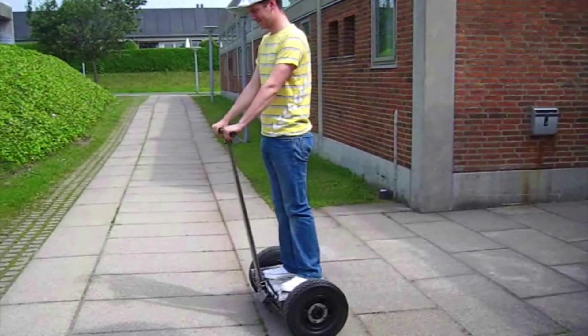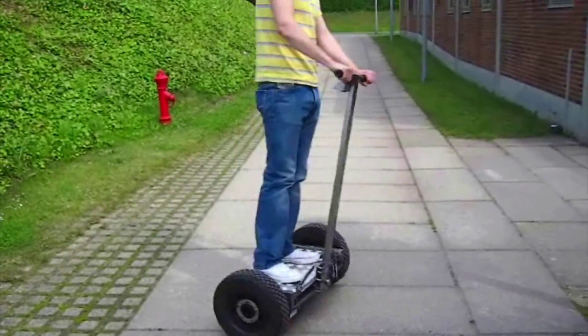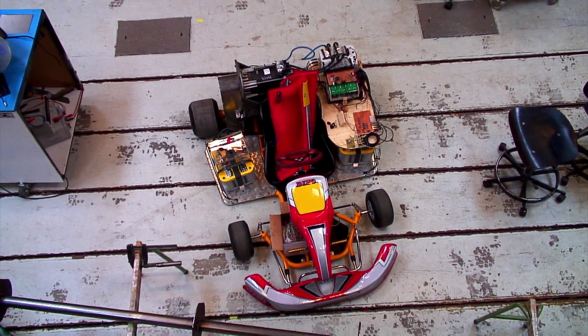This is of course not the only project that the students are working on at Energy Technology. Another example is control of a Segway. Kristine has been working on modeling a power plant and I have been working on implementation of control strategies for a go-kart.